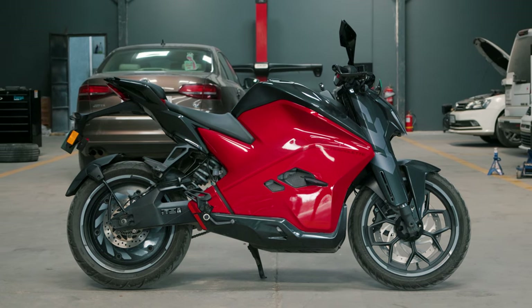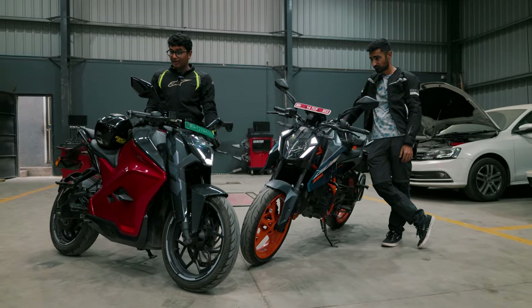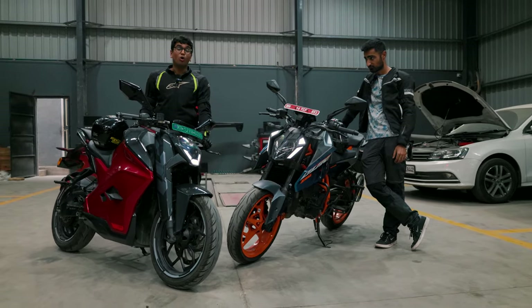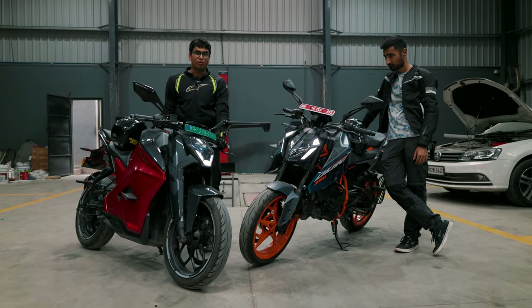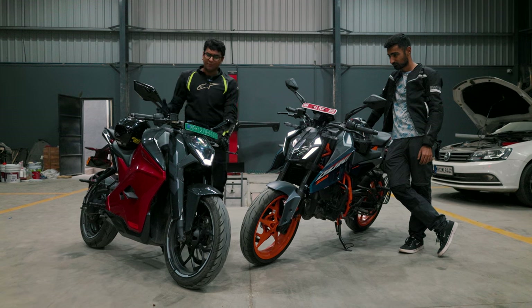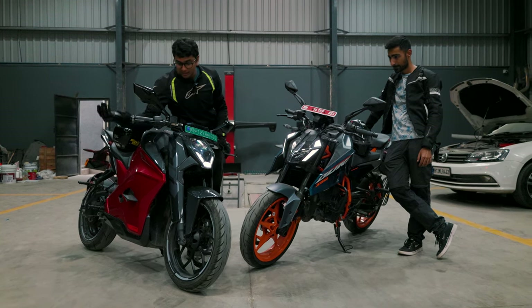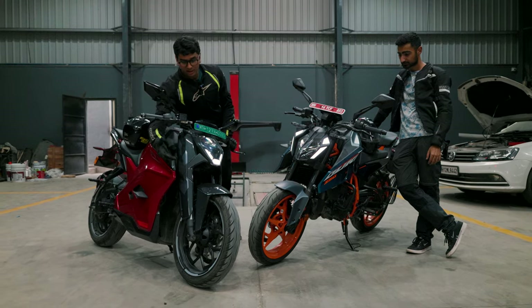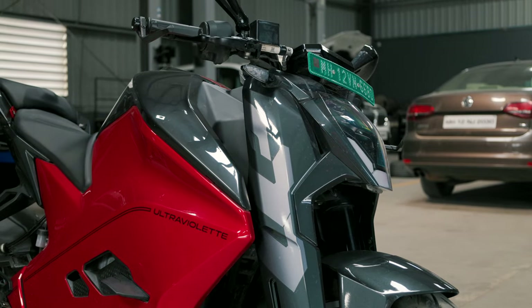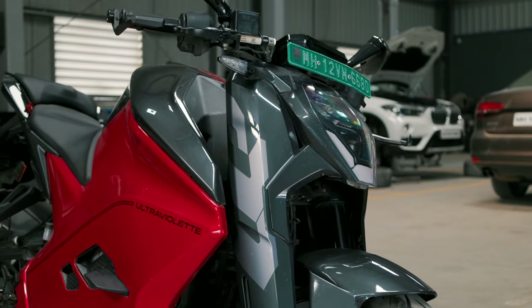The F77 takes a lot of inspiration from fighter jets. Narayan, the CEO of Ultraviolet, is a big fan of fighter planes and you can clearly see it in the design language. Just look at the Duke's front struts and compare them to the F77's — it looks so different, and even though this is just a cover on top, it makes a big difference in how the bike looks.